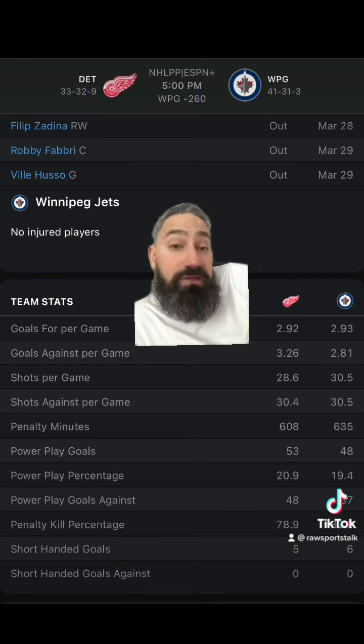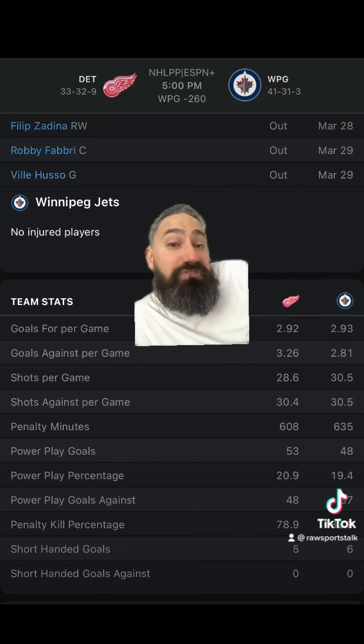I'm going to take the Red Wings on the money line, take the Red Wings getting the goals on the puck line, and I'm going to go under. The Red Wings are scoring a little bit more than the Jets are, and they play well against the Jets. These are just my picks — if you disagree, please go with your gut, and please bet responsibly.